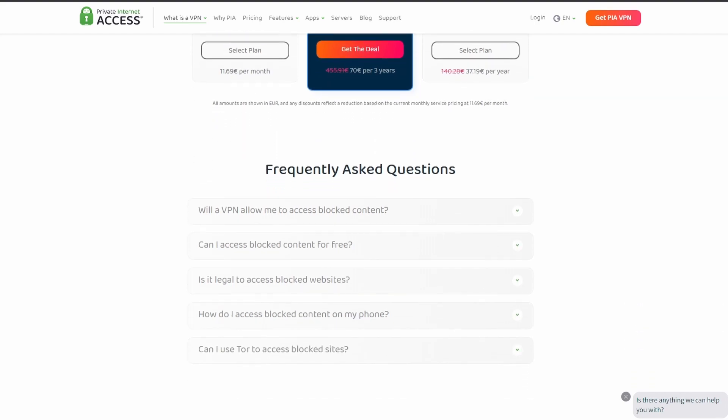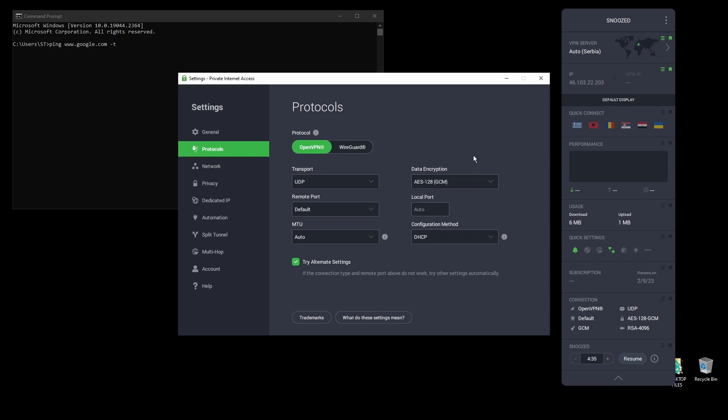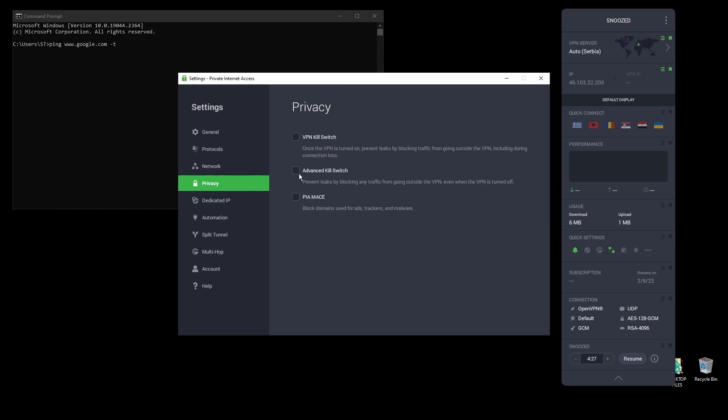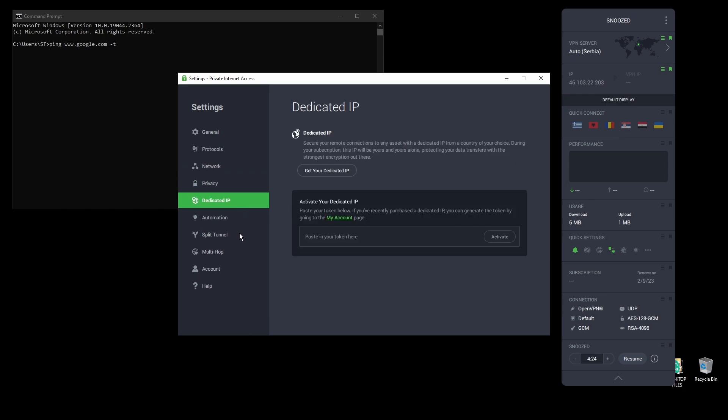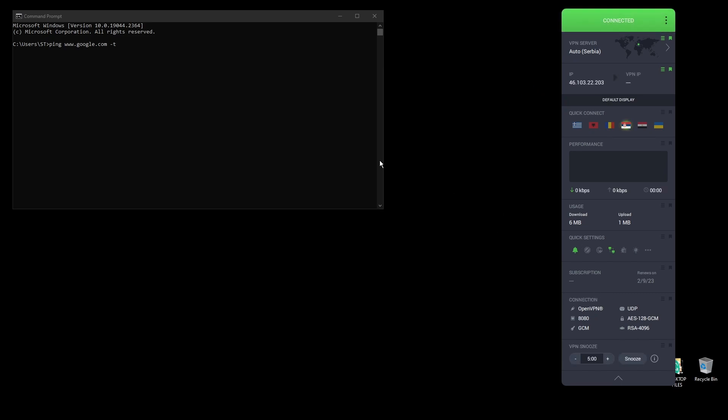In terms of security, PIA provides strong encryption protocols, DNS leak protection, and an automatic kill switch, so your IP address never gets leaked to Valorant. The service also supports torrenting and unblocking banned services from anywhere in the world. PIA has servers located all over the world, so you can find one near you or near Valorant servers for optimal latency.